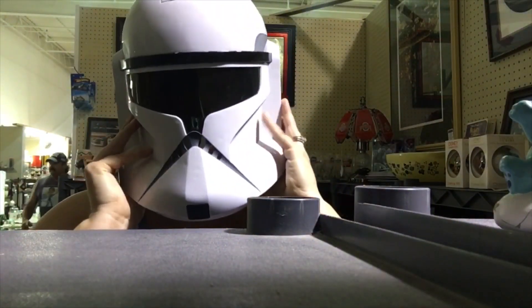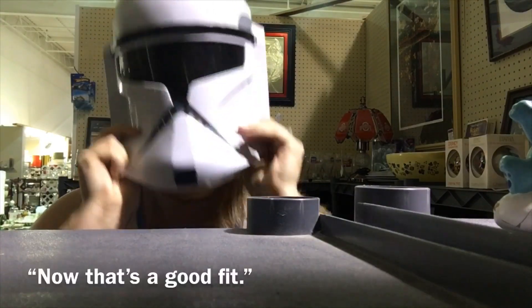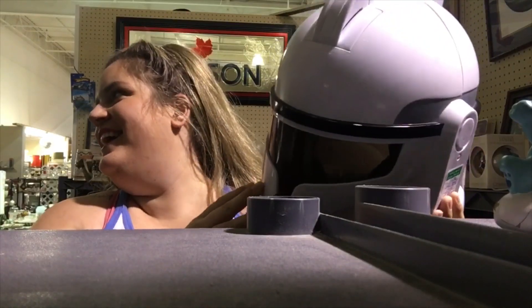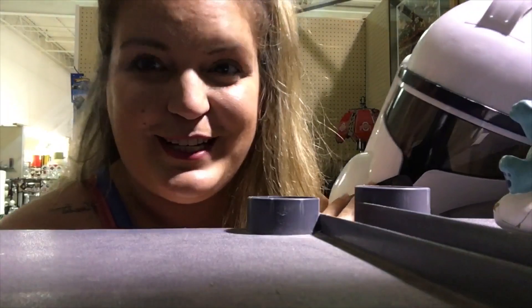I'm really into this clone trooper helmet right now. I know this is super gross, but I'm going to put it on. Well, that's a good fit! Pretty cool actually — this might have to come home with me. For ten bucks? That's all — ten bucks. Yeah, I'm like, this is ten dollars' worth of entertainment for sure.